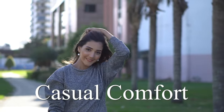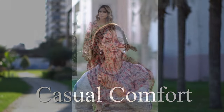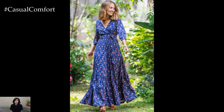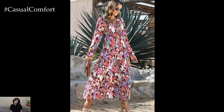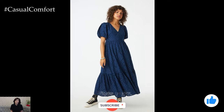Welcome to the Casual Comfort Channel where you will learn a lot of interesting and useful things for yourself. As summer arrives, the quest for comfortable yet stylish outfits begins. Long casual dresses are the perfect solution, combining ease and elegance in a single garment. These dresses provide a relaxed fit that is ideal for hot weather while maintaining a chic look suitable for various occasions. Here's an in-depth guide to long casual dresses for summer and how to style them to perfection.